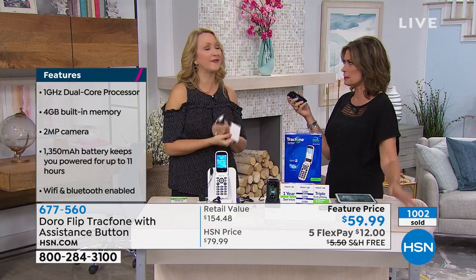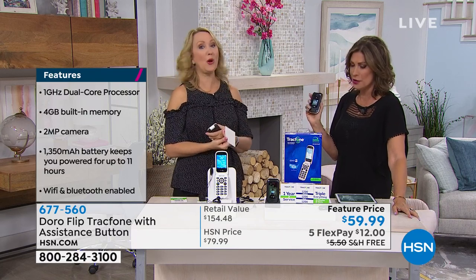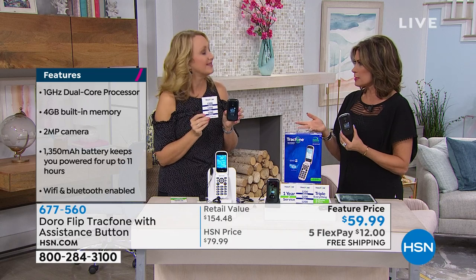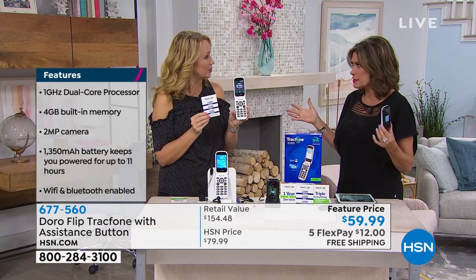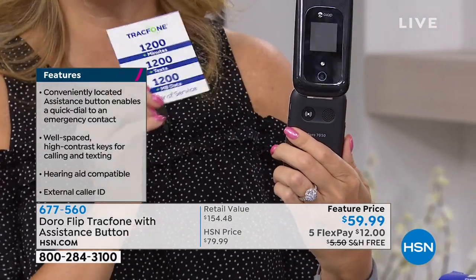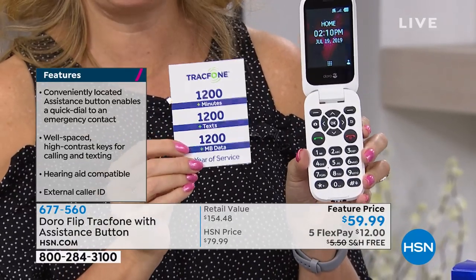I didn't even think about it for kids, but this is great for kids. Because when my son is ready for a phone, I don't want him going online. The expense can add up very quickly. When I first gave Adriana a phone, I really wanted her to have one just in case of emergencies — this is perfect for that. You can program your number as that assistance number right here on the back — they press that button three times and can instantly get through to you.